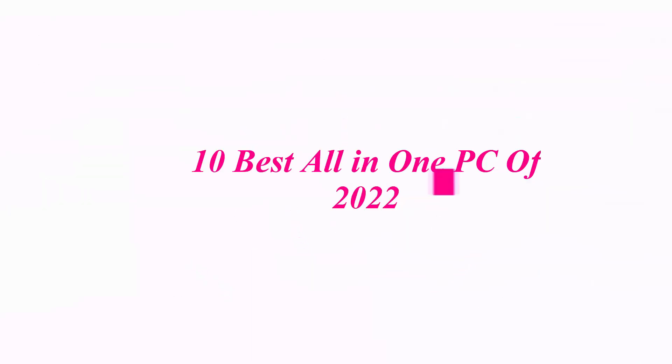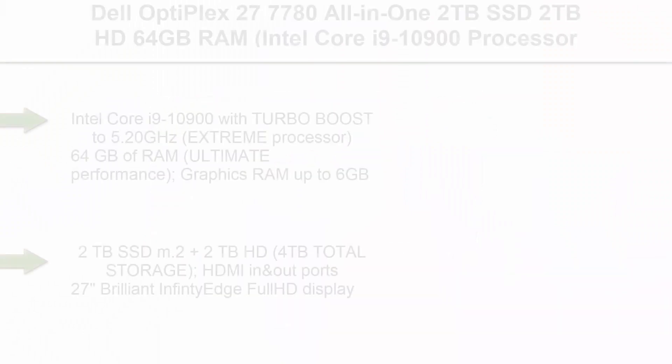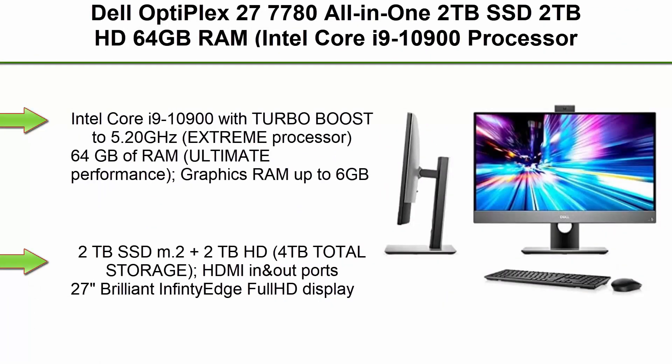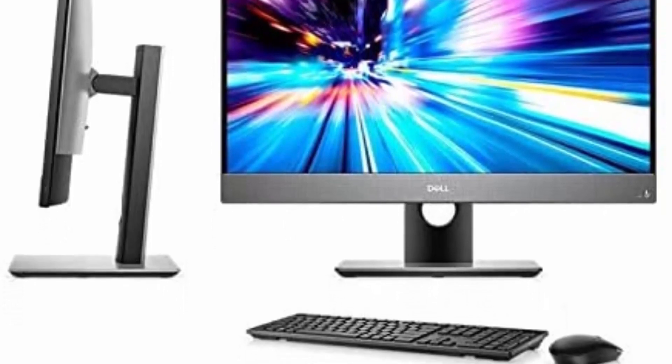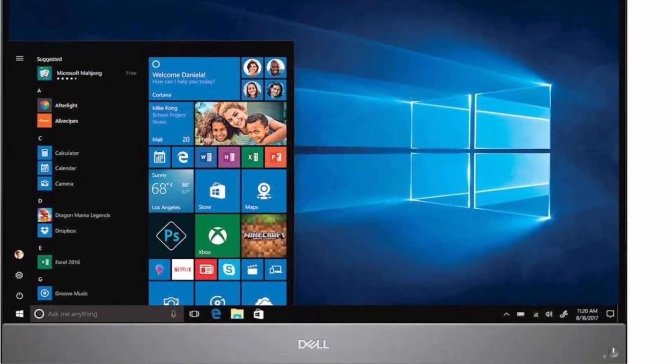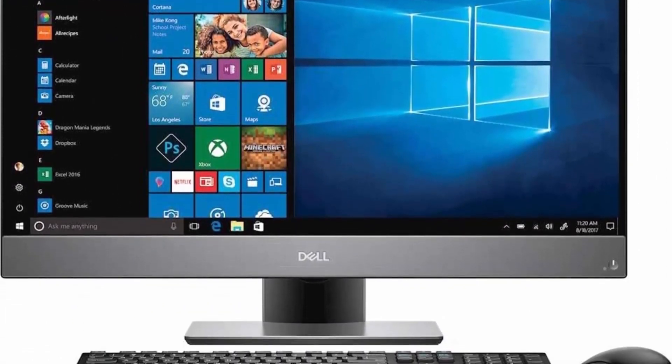10 Best All-in-One PCs of 2022. Top 1: Dell Optiplex 7770 All-in-One — 2TB SSD, 2TB HD, 64GB RAM. Intel Core i9-10900 processor with Turbo Boost to 5.20GHz, 64GB RAM, 2TB SSD plus 2TB HD, 27-inch Full HD IPS display, Windows 10 Pro PC Computer Desktop.